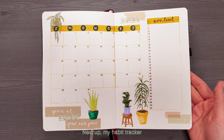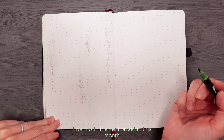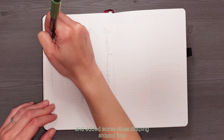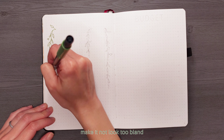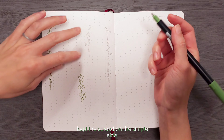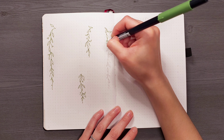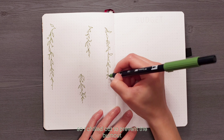Next up, my habit tracker and budget tracker. I went with the vertical setup this month and added some vines draping around it to make it not look too bland. Besides the vine doodle, I kept this spread on the simpler side — I didn't want to overdo the doodles again so I chilled out to prevent the burnout.